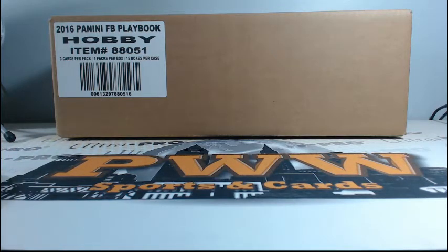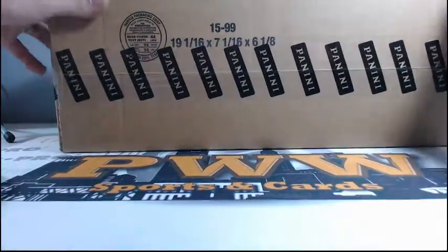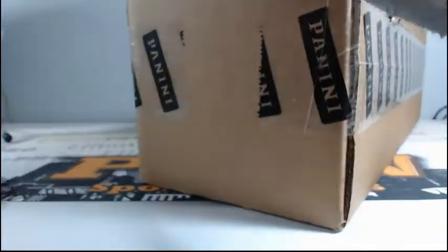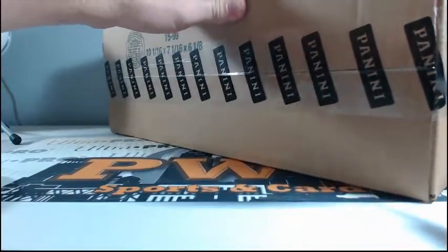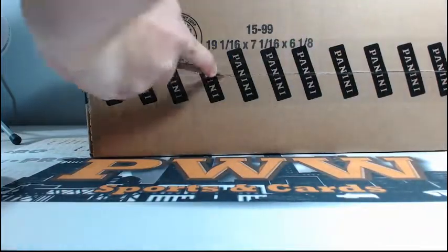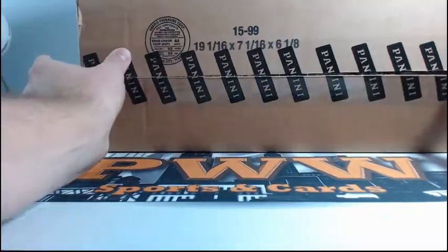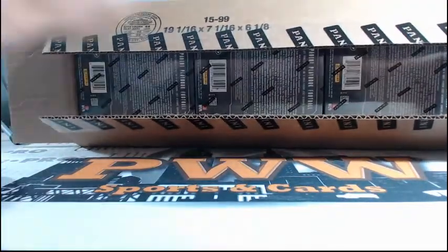What is going on guys, it is Dub V here with Prestige Worldwide. We have our 2016 Panini Football Playbook Full Case Picker Team Style Break Number 4. It is the 12th of October, 10:45 Eastern, 9:45 Central. And we are ready for some playbook action.